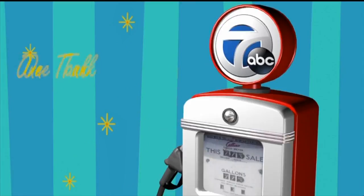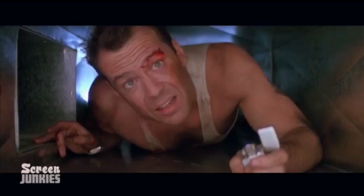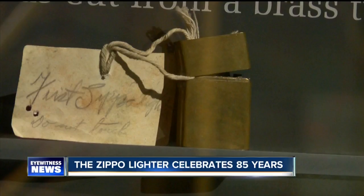Our man Mike Randall made his way down to the PA state line for tonight's One Tank Getaway. Long before Bruce Willis flipped his out in the movies, the Zippo lighter was iconic. The first one, created by George Blaisdell in 1932, is on display at the Zippo Case Museum in Bradford.